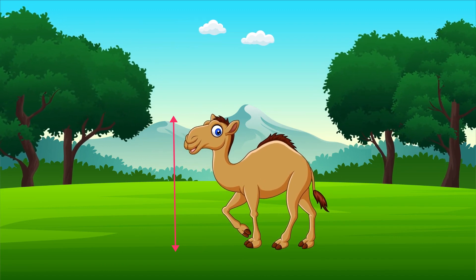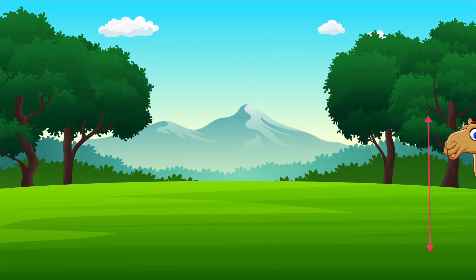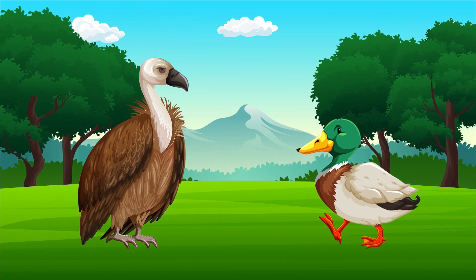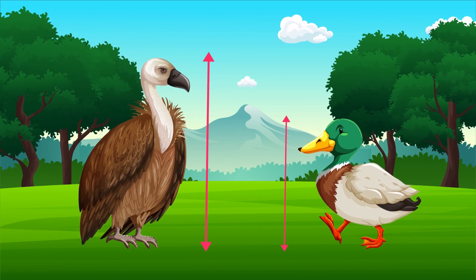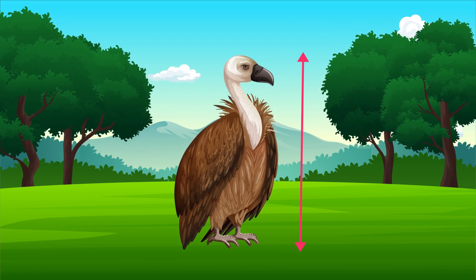This is the taller animal. Can you tell which bird is taller? Yes, you are right. This is the taller bird.